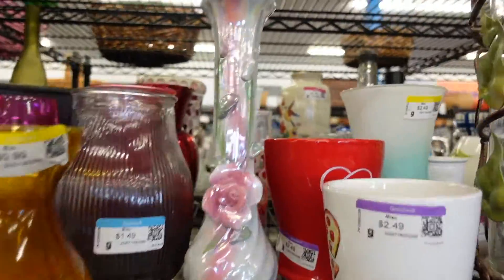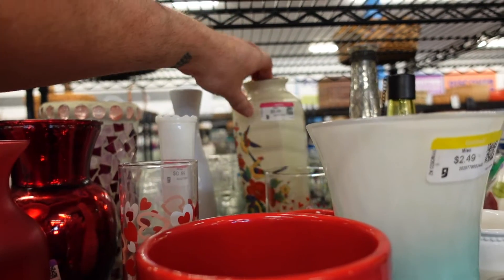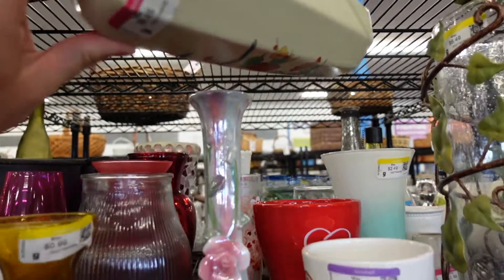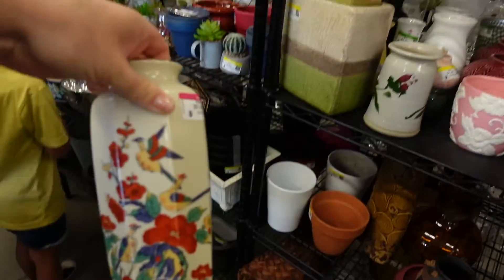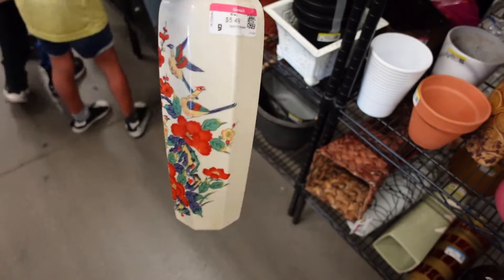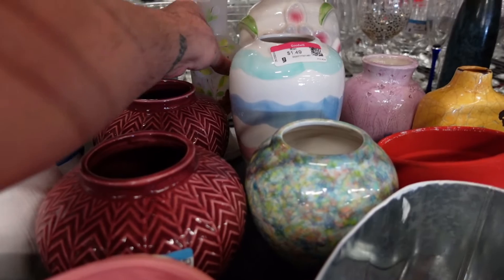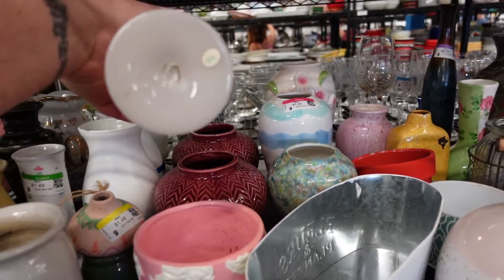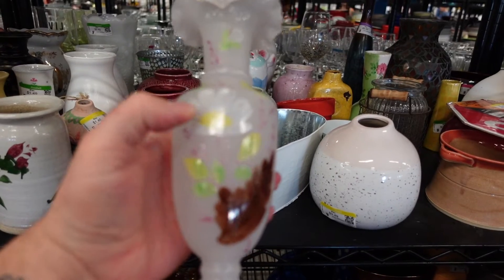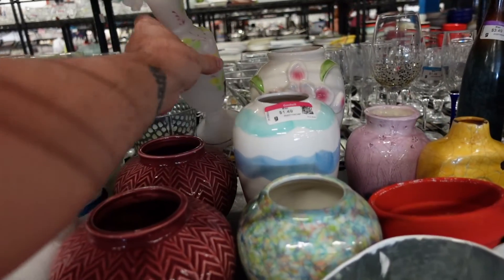Do you guys see it? I'm reaching for it — this is super cute and I love it. I know it's going to go quick; I sold one just like this and I think this one's even more beautiful. I also picked up another piece thinking it might be Fenton, but when I picked it up it didn't feel very well made at all, so we put that back.